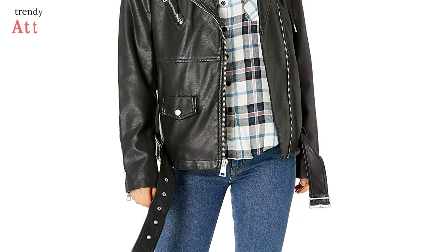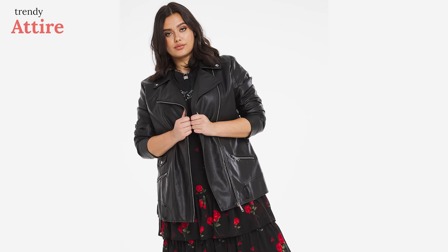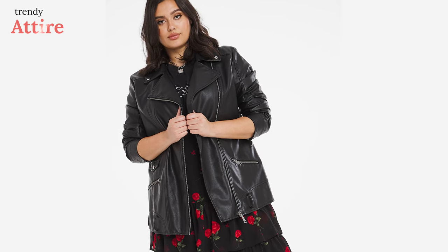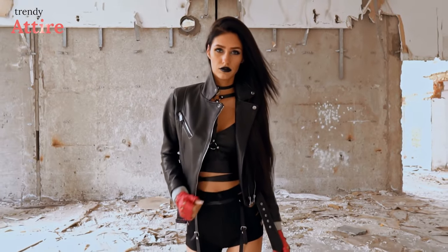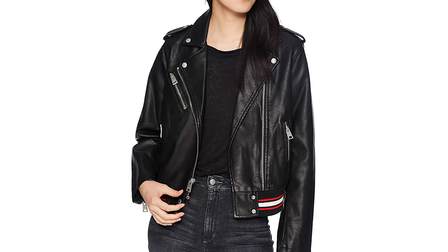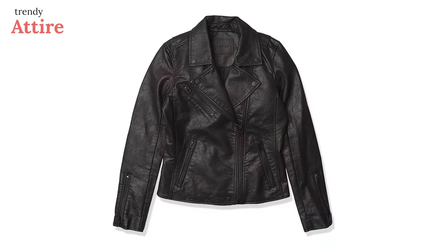It also has a removable waist belt that can be adjusted to your waistline for flexible movement. This jacket goes with everything you own — just pair it with a tee and jeans for a casual yet flattering look. If you want a good, reasonably priced leather jacket from Levi's, this is the right option for you. These are the five best faux leather jackets we have chosen for you.